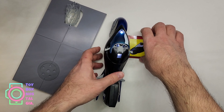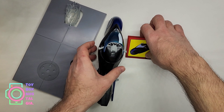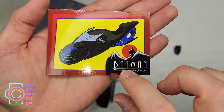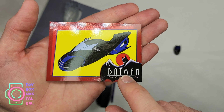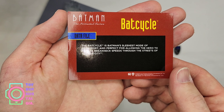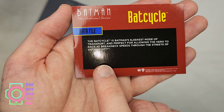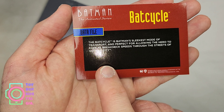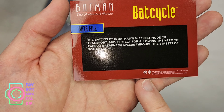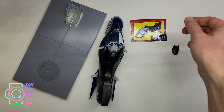Let me turn this off for now and take a look at this card. It's a non-sport trading card that shows the Bat Cycle in its cartoon form with the Batman the Animated Series logo. Flipping over to the back, it says Batman the Animated Series Bat Cycle data file: 'The Bat Cycle is Batman's sleekest mode of transport and perfect for allowing the hero to race at breakneck speeds through the streets of Gotham City.' Then we have DC Warner Brothers information. Very plain looking non-sport trading card, but it looks really cool.